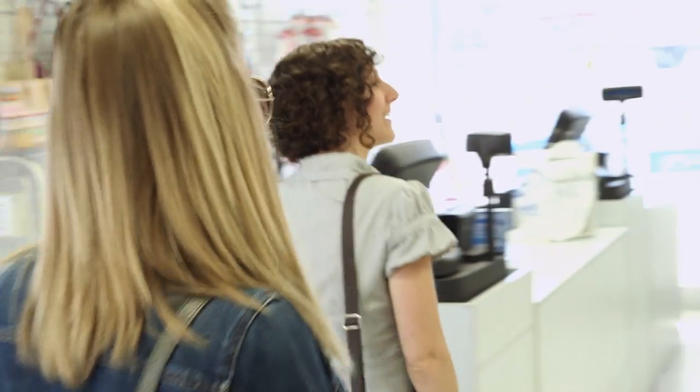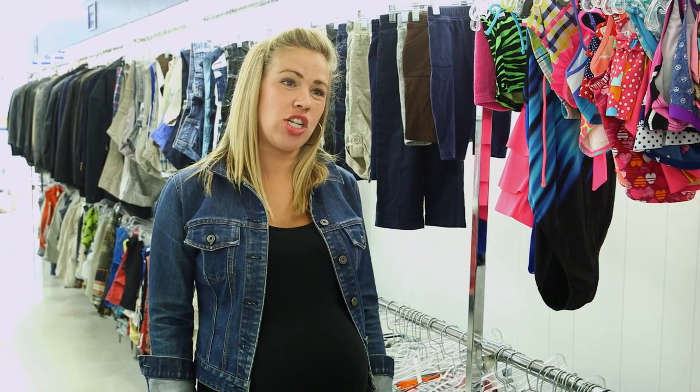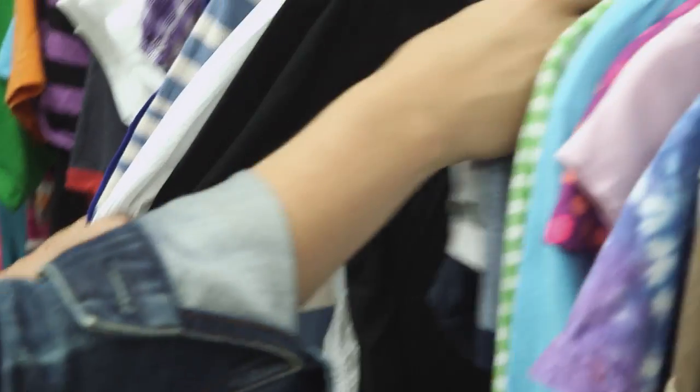Hello! So we're at the Brentwood Goodwill. Beth contacted me and asked me to help her pick out some materials and stuff for this puppet show for the Imagination Learning Center's carnival that's happening.